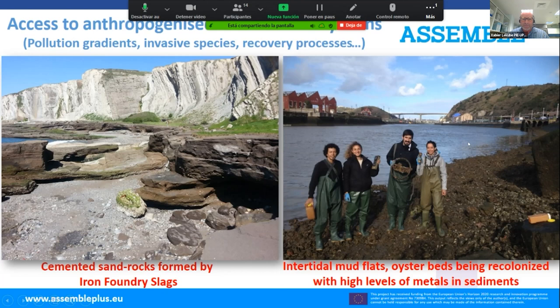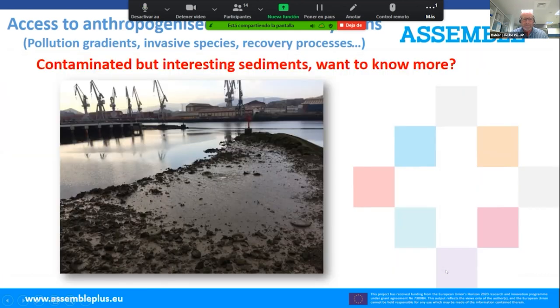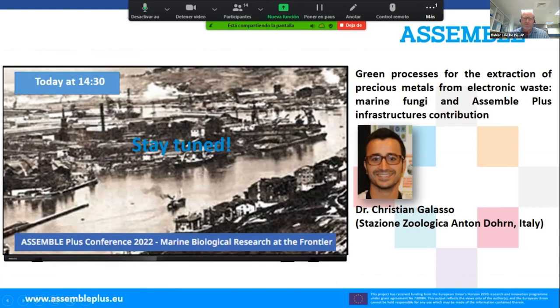The pollution has led to very peculiar phenomena: cemented sand rocks formed by iron foundry slags, oyster beds being recolonized with high levels of metals in sediments, and invasion of alien species via ballast water from incoming vessels. These contaminated but interesting sediments are studied further — Dr. Christian Galasso was presenting about marine fungi collected in this area at 14:30 during his stay at Plentzia.